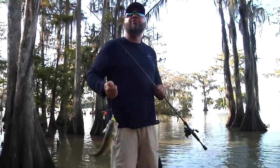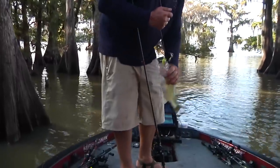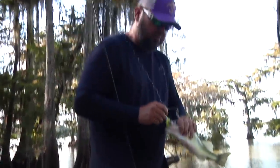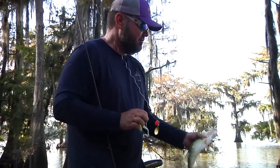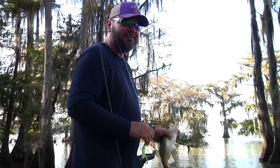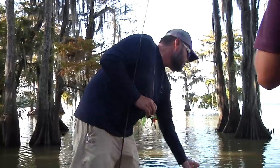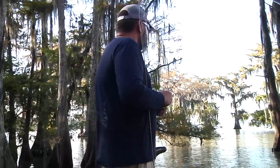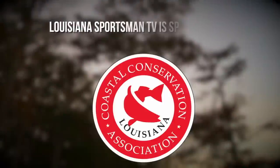That is crazy — 20 casts in. But I knew there would be another one there because there was no way, after catching those two good ones off of it and having another bite, that there wouldn't be another fish get there. And I honestly doubt that's the last one — I feel like there'll be another one get there. That's just a sweet spot.